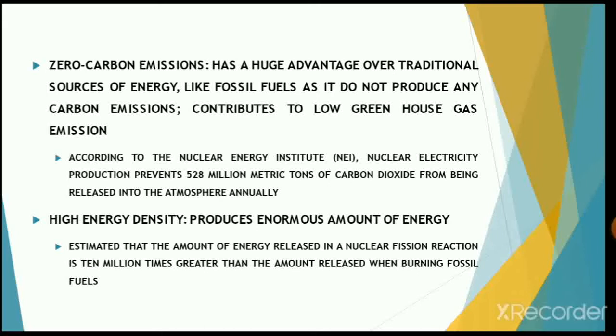Nuclear energy has a high energy density. In comparison to other fossil fuels, nuclear power produces an enormous amount of energy. No other source of energy can produce such power from a very small quantity of material. It has been estimated that the amount of energy released in a nuclear fission reaction is 10 million times greater than the amount released when burning fossil fuels.